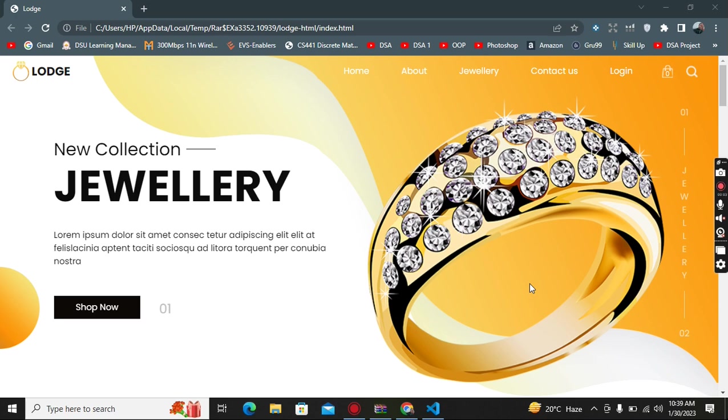Hello guys, assalamualaikum, this is Nabi Lehmad and welcome to my YouTube channel. Here I am presenting you this responsive website called the New Collection Jewelry Website. In this website I created a beautiful logo.